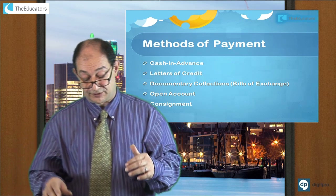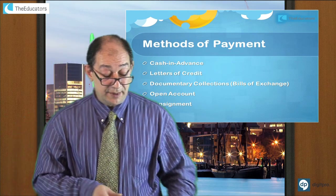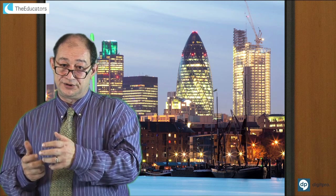Those are the five different methods of payment. Now let's look at the letter of credit again. A letter of credit is a contract between the buyer and seller where the buyer's bank guarantees payment to the seller's bank — via a nominated bank — that once the goods are shipped and the documentary proof of shipment is provided and handed over to the bank, the seller gets paid.